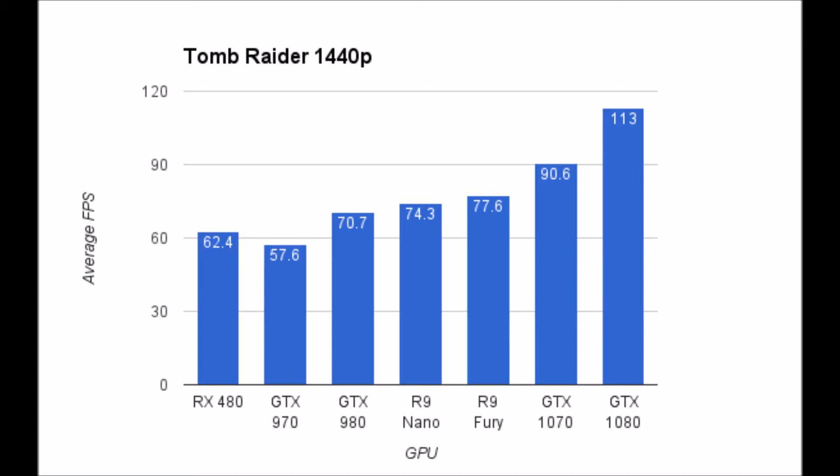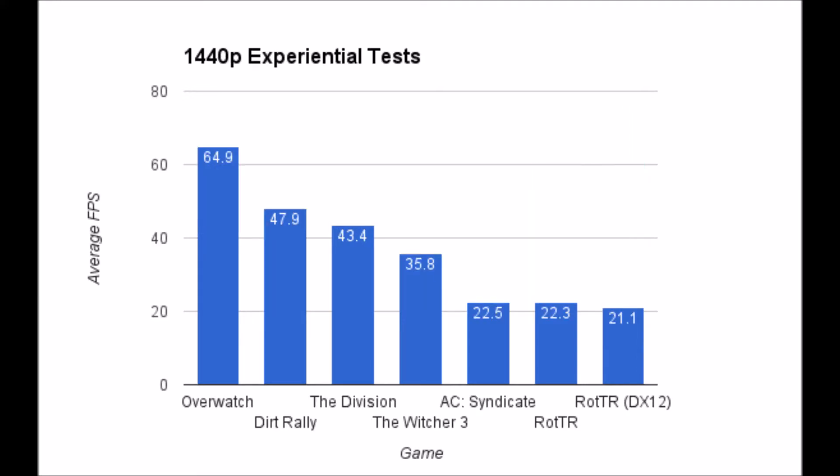At 1440p, the card is still able to edge out the GTX 970, and it's able to keep above 30 FPS at 1440p pretty regularly. Luckily, the 8 gigs of VRAM do help with that. It's a decent performer, but certainly for $200 it's going to be very hard to beat.